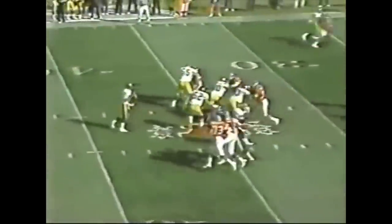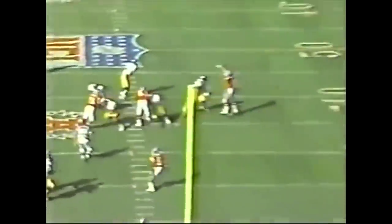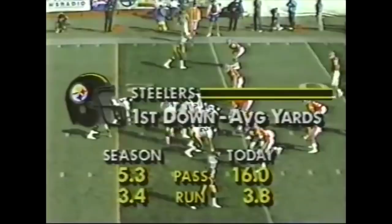Malarkey the motion man on first and ten from the 32. Prisker goes to Lewis Lips — he's down the sideline beating Henderson inside the ten, but they say he stepped out of bounds back at the 16. Lewis Lips making the catch and then turning the ball upfield. The first down to the 16 for the Steelers.